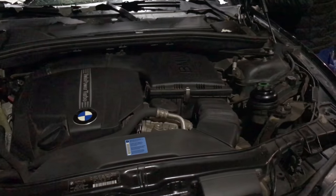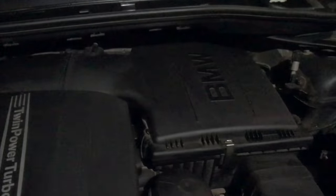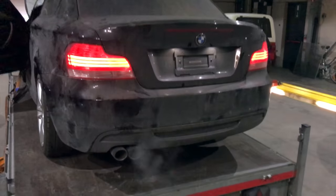The planned mods for the engine will be GB4, meth injection, downpipes, and exhaust. If there's budget left, they will go pure turbos.